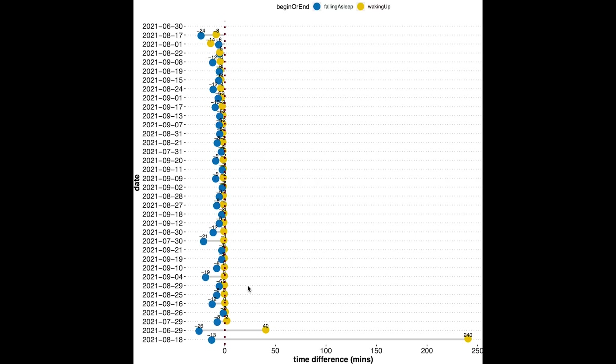The Fitbit Charge 4 was also really accurate at detecting the moment he fell asleep and the moment he woke up. Almost every night was basically spot on, just for two nights it appears to have had some difficulty. All in all, given the amount of nights tracked, I would still say this is quite good.